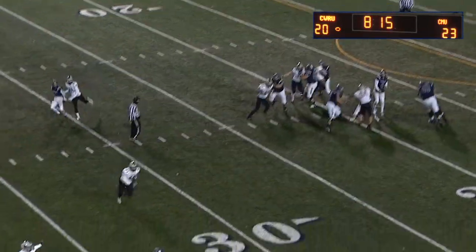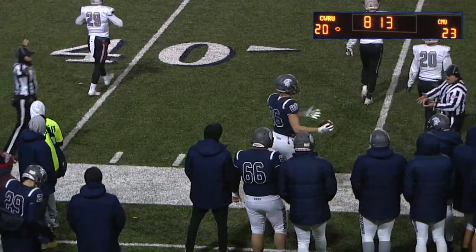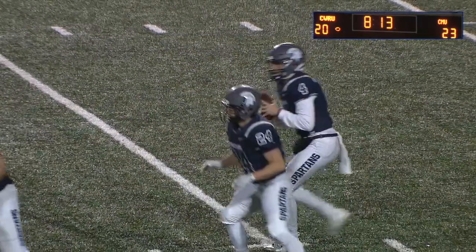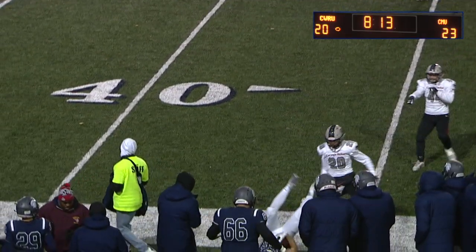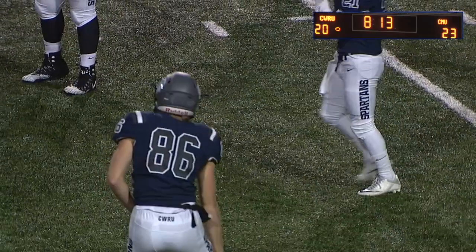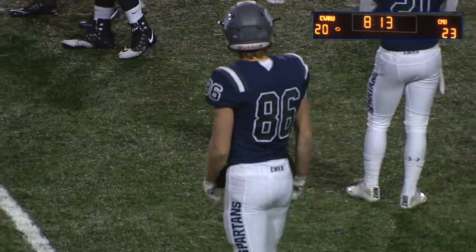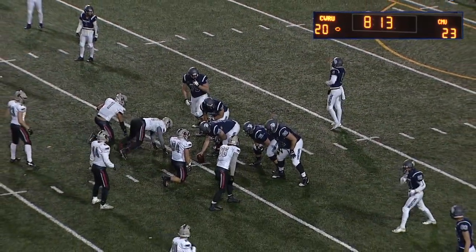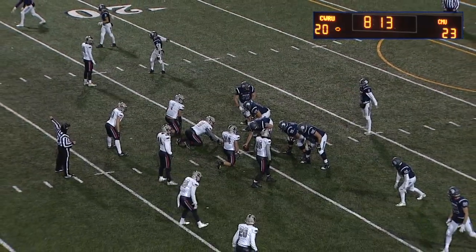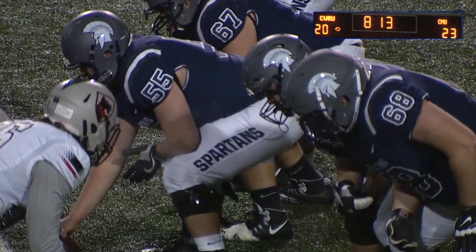First and 10 from the 25. Saxton drops back, goes near side — incomplete to Colt Morgan. Spartans think he got that right heel in. Tough to see — definitely caught it, but it's all about the foot positioning. One thing about Saxton — he seems pretty unfazed when stuff like that happens, he just keeps slinging. That's a hallmark of any good successful quarterback, impressive to see that at a young age from him.